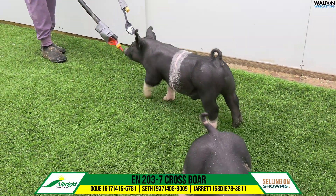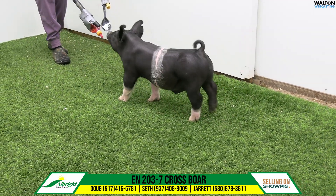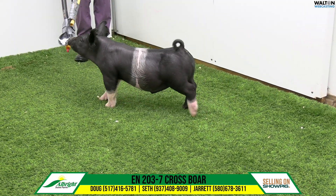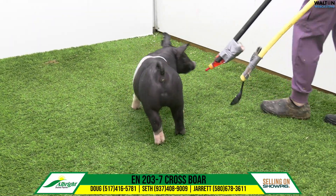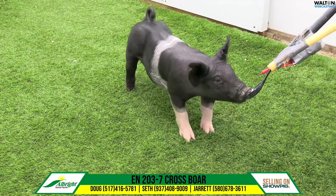He looks like one you can take home and feed, and in a world of pigs that like to screw up on you, I don't think this one's got much screw up in him. He just looks like a pig that is going to stay sound out back, going to have the right kind of length of body. Got a good swoop to his lower third there. Pig looks like he'd like to eat, like to convert. Just one that honestly doesn't have a lot of big question marks and looks like he can be there in the end.